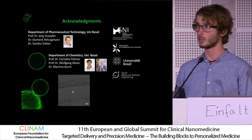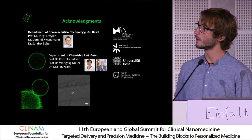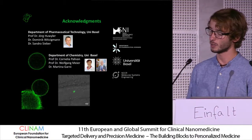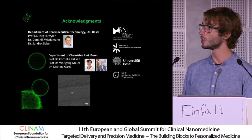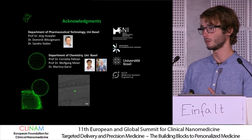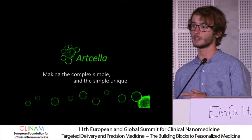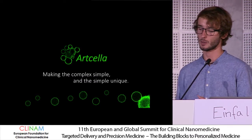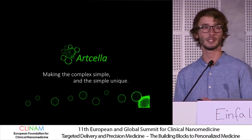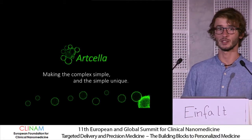I'd like to come to the acknowledgments. I thank the group of Cornelia Palivan, who supported this project in vitro and in vivo, and the Department of Chemistry, where we developed the whole technology. We already have products that we can use as binding assays and permeability assays, and we're planning to maybe found a company out of this — Artsella — basically making complex things cells simple, and simple things unique for researchers.